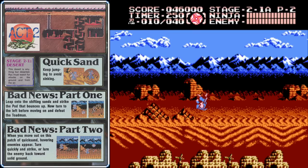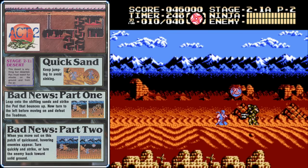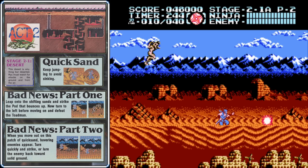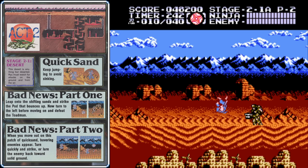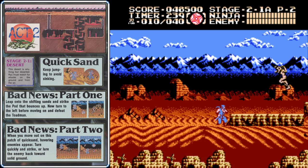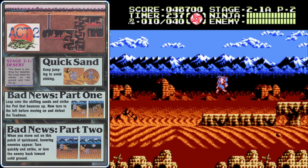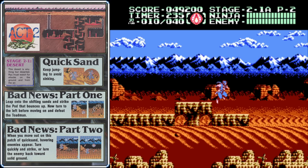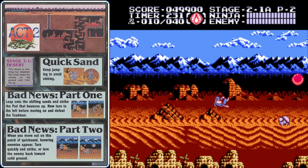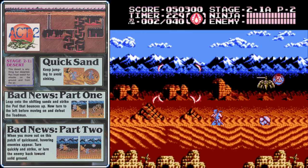Stage 2-1 is a short one, and it begins with these sand traps. If you linger too long in the quicksand, you'll take 6 damage. This is actually an improvement from the Japanese version, where lingering too long in the sand trap kills you. Whenever you see the bouncy ball enemies, stop and slowly move forward — if you don't move too far right, they won't start bouncing around like crazy and you'll be able to hit them.